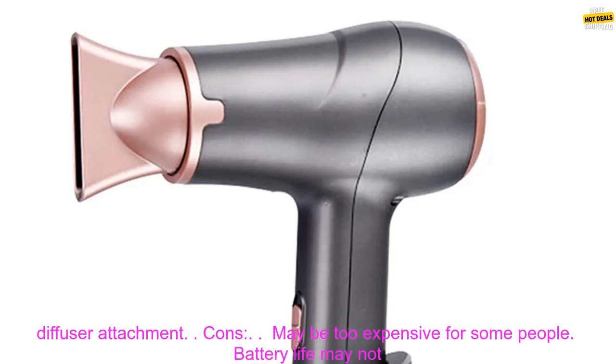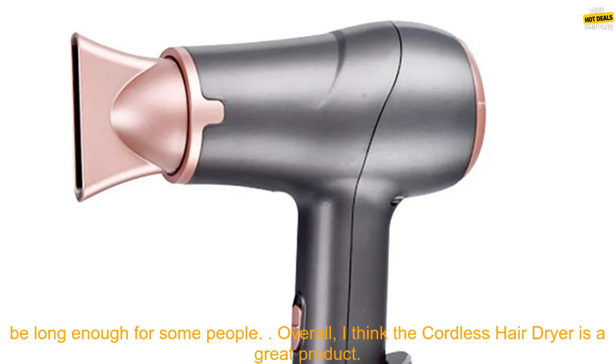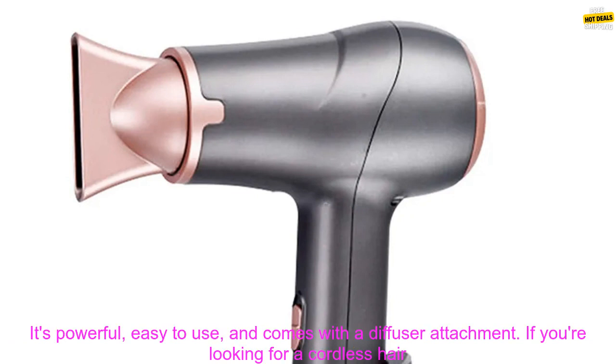Pros: lightweight and portable, powerful motor, dual heat setting, easy to use, comes with a diffuser attachment. Cons: may be too expensive for some people, battery life may not be long enough for some people.